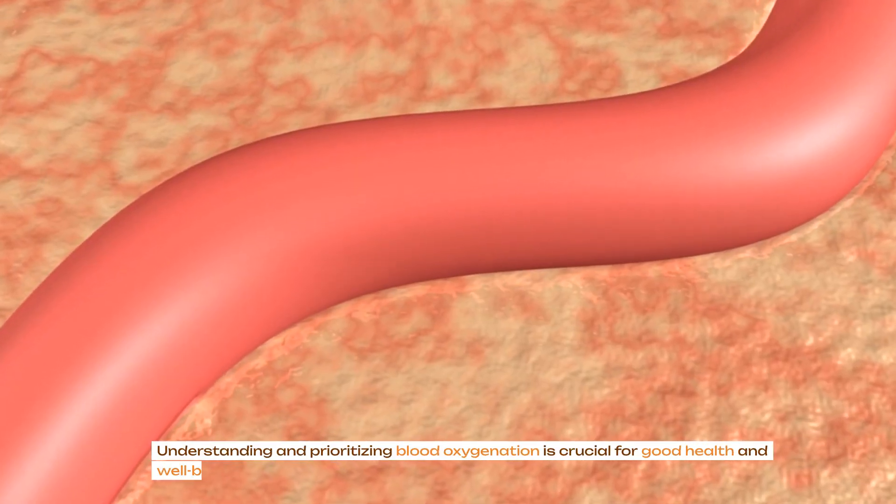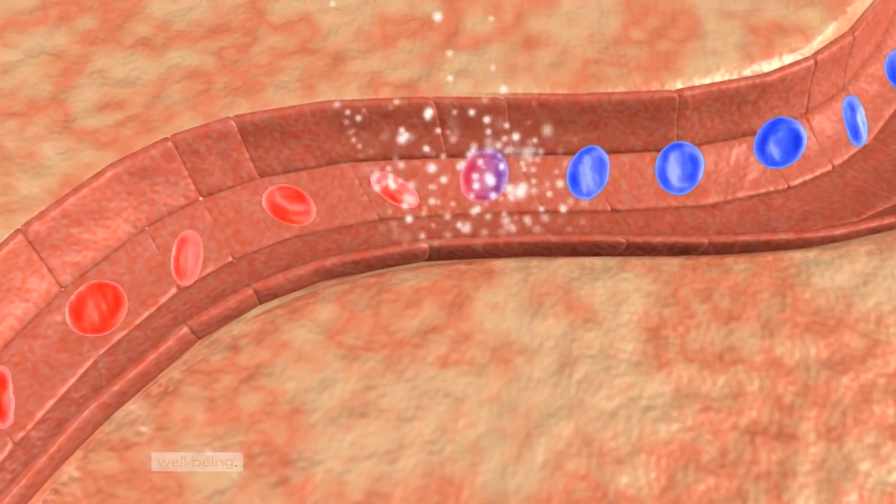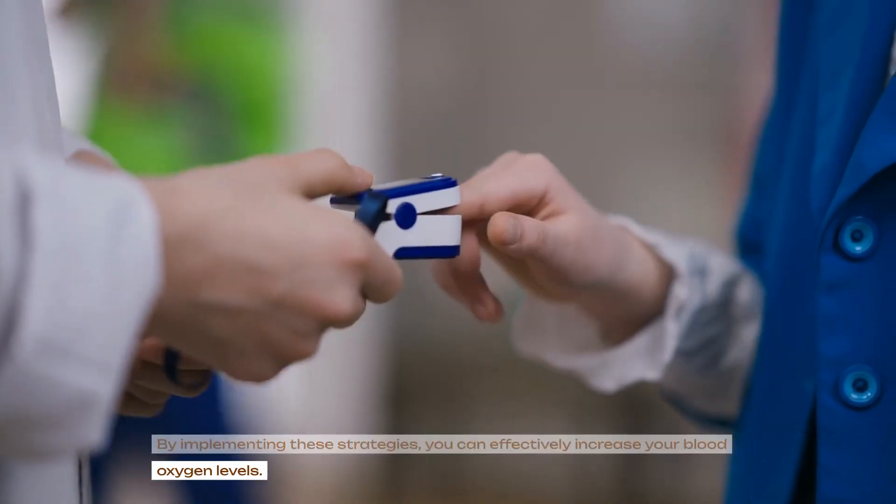Understanding and prioritizing blood oxygenation is crucial for good health and well-being. By implementing these strategies, you can effectively increase your blood oxygen levels.